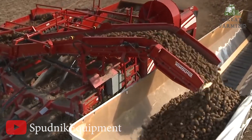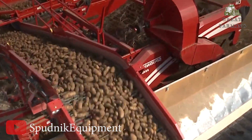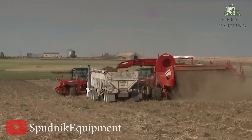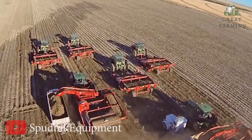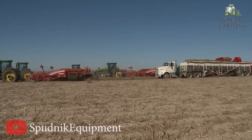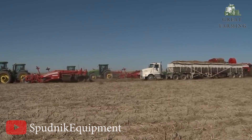John Deere and Sputnik have gone above and beyond to ensure smooth and seamless operation. They've combined cutting-edge technology and innovative design to create a masterpiece of efficiency. No potato is too big or too small for this dynamic duo.